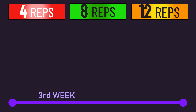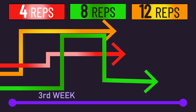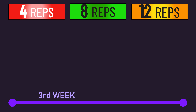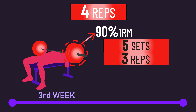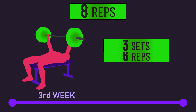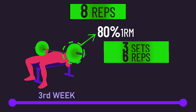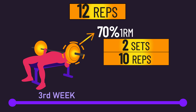In the third week, the three groups diverged in their training, preparing each for their actual regimen starting from week four onwards. The 4 group trained with 5 sets of 3 reps at 90% 1-rep max per session, the 8 group with 3 sets of 6 reps at 80% 1-rep max per session, and the 12 group with 2 sets of 10 reps at 70% 1-rep max per session.